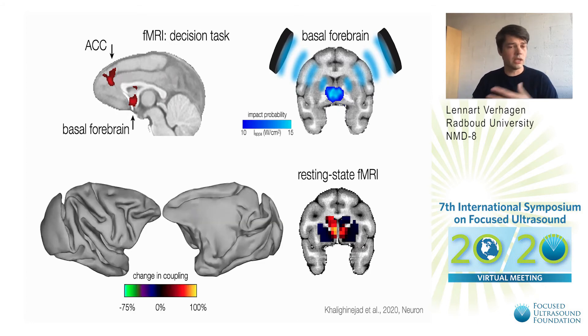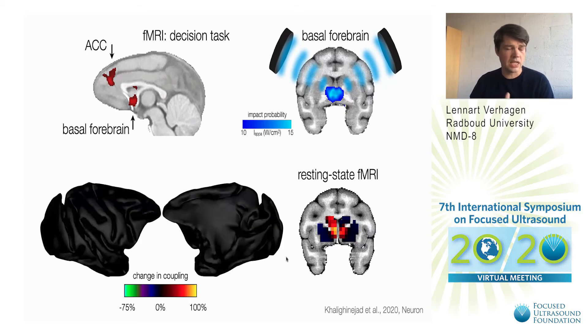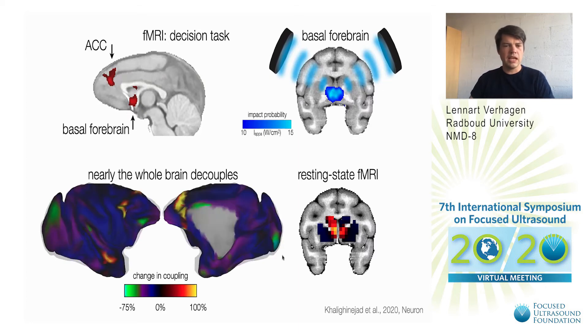Looking at the surface of the brain at the cortex, the color coding we're using is that if there is absolutely no change we should only see the hot spots at the stimulation focus and everywhere else should be black. But instead what we observe is widespread decoupling of pretty much the whole brain except for a few key nodes. This shows that even focal stimulation can have widespread network effects, and when interpreting the effect of ultrasound we should take into account the neurophysiology and connections of the brain region that we stimulate.